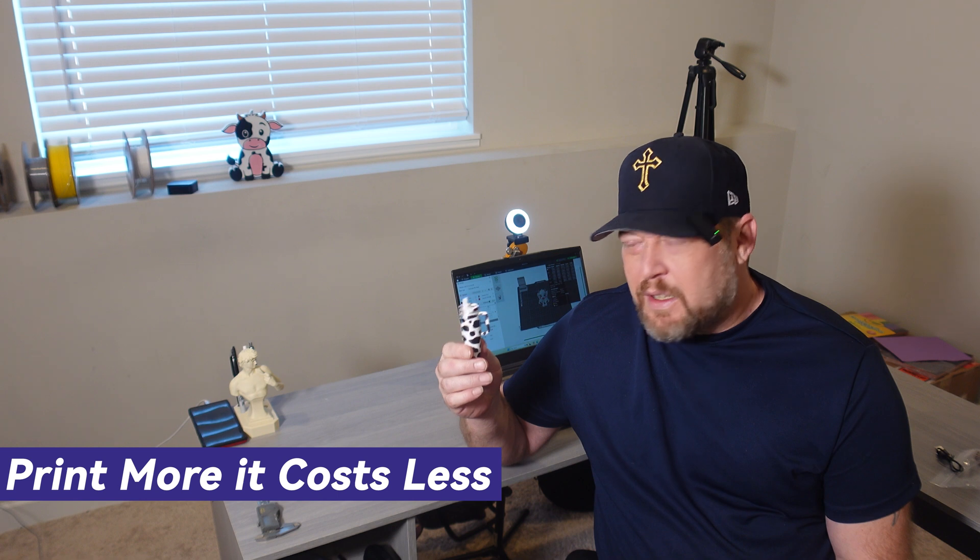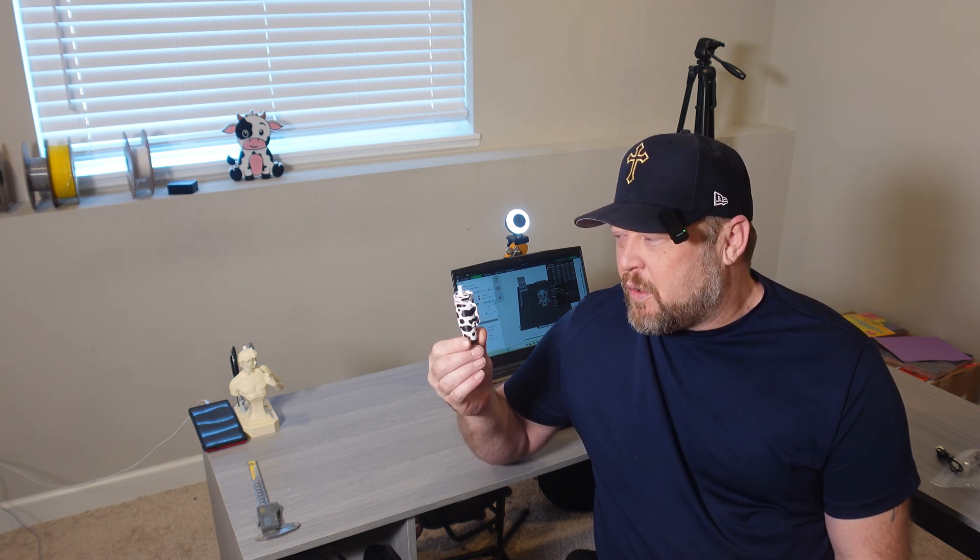The first thing I wish I knew and understood better was: if you print more, it costs less. For example, this item will probably take 12 to 17 hours to make and cost about $7 in filament for one. But if I make 12, it'll be like $11, and it'll take two and a half days.